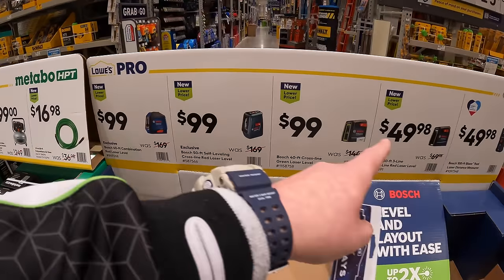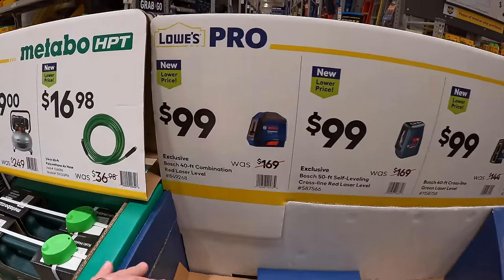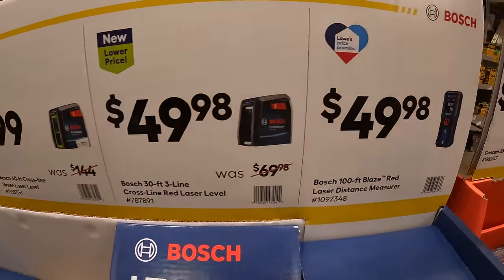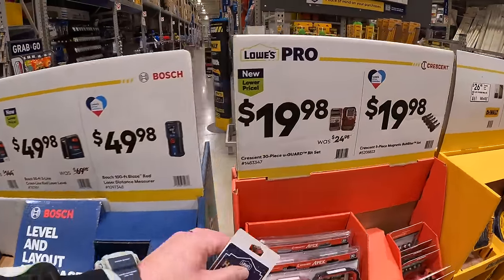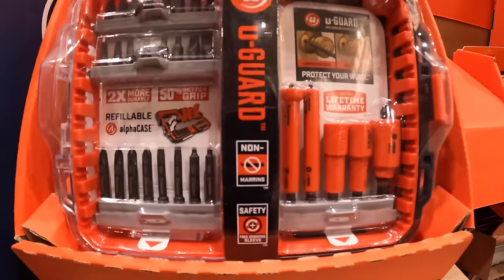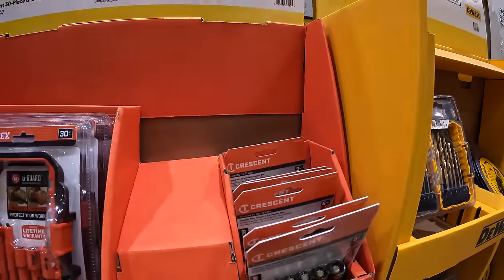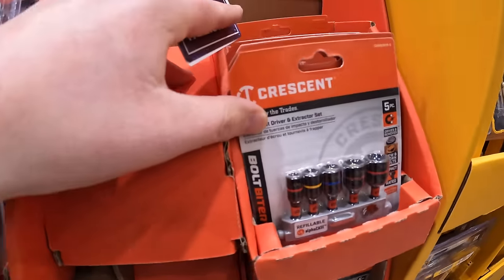They do have a good variety of lasers by Bosch, which are actually sold out at my store, ranging between $49.98 to $99. $19.98 for their 30-piece bit set. Or $19.98 for their 5-piece magnetic bolt biter by Crescent.